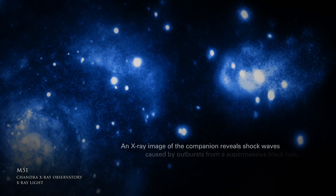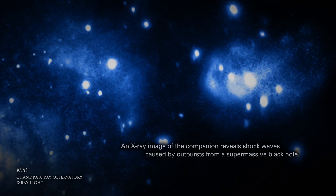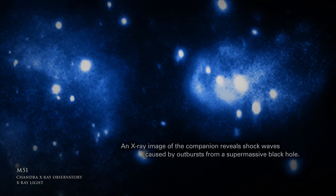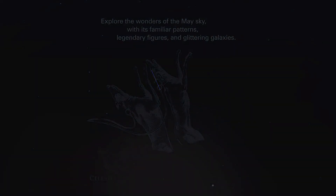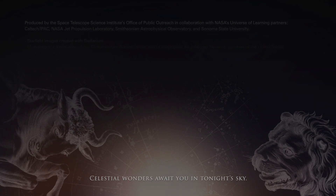An X-ray image of the companion reveals shockwaves caused by outbursts from a supermassive black hole. Explore the wonders of the May sky with its familiar patterns, legendary figures, and glittering galaxies. Celestial wonders await you in tonight's sky.